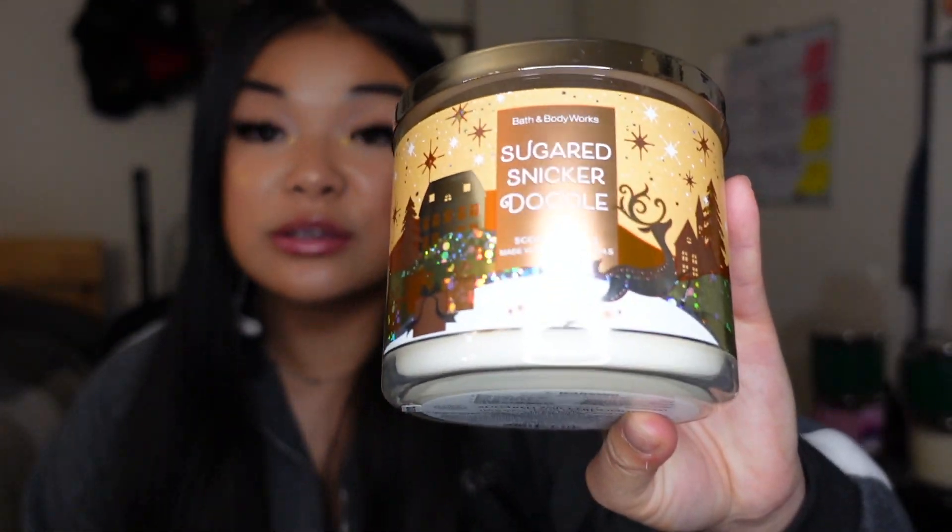I also got my favorite candle, and I'm keeping this one for myself. This is the Sugared Snickerdoodle one. I love it when your house smells like cookies, even though you don't have any cookies baking in the oven — that's exactly what this smells like. It has warm spices, creamy vanilla, sugared musk with essential oils. Oh my gosh, if you haven't smelled this one, you need to get it. It smells so good — I'm addicted to the smell!